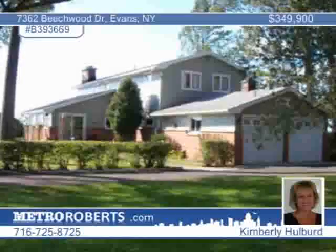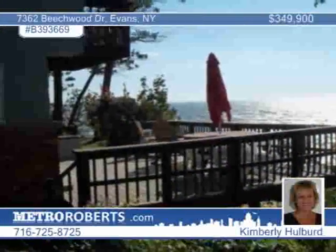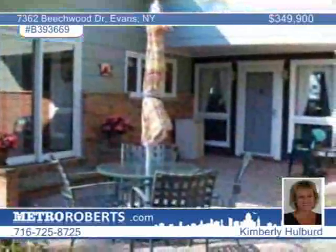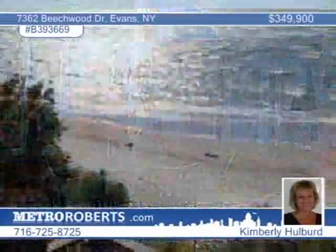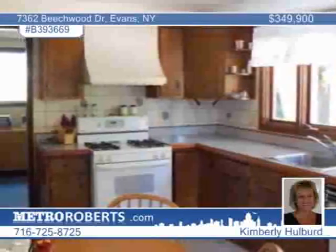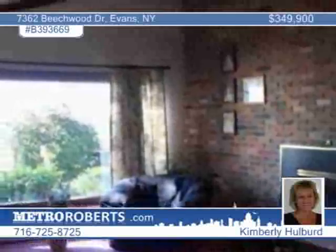Enjoy the view of Canada and the city lights from both upper and lower decks of this wonderful two-story lakefront home. Lake views are presented from every room. The living room features a soaring brick wall with a gas fireplace. Walk to Sturgeon Point Marina from this great four-bedroom, three-and-a-half bath home offered by Kimberly Holbert.